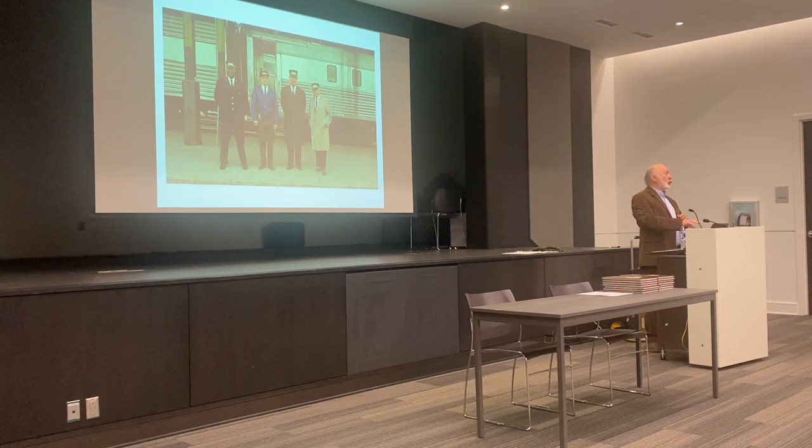We can talk about the trains, but you have to talk about the people that made the trains run. This is a typical crew of a passenger train — this is the Seaboard Silver Comet. On the left is Mr. Jackson, the porter; next to him is Mr. Lee, the baggage master; Mr. Brown, the flagman; and then Mr. Anderson, who is the conductor.